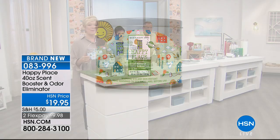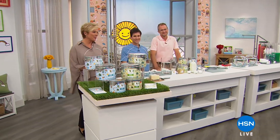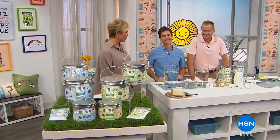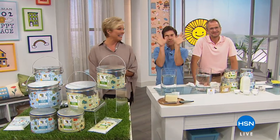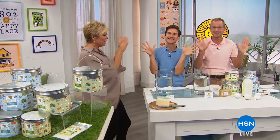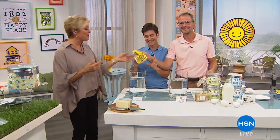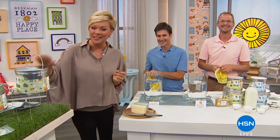Next up, we get to talk about the best value of the day. This is the first of its kind — the launch of the laundry soap from Josh and Brent, the 1802 Beekman. This is a happy place. It is our Today's Special. We'll get to the details right now.